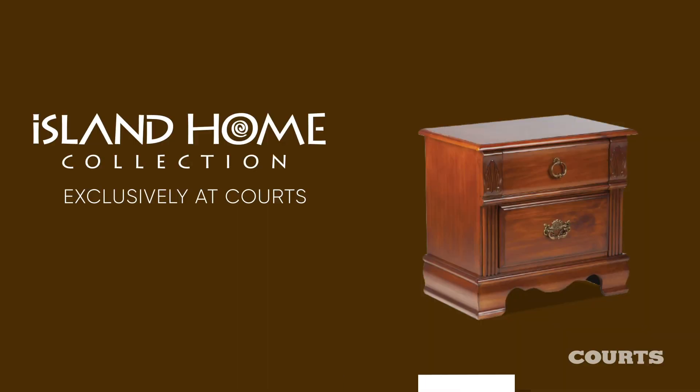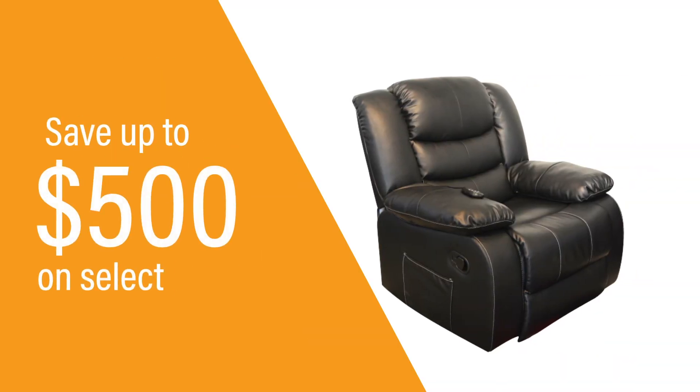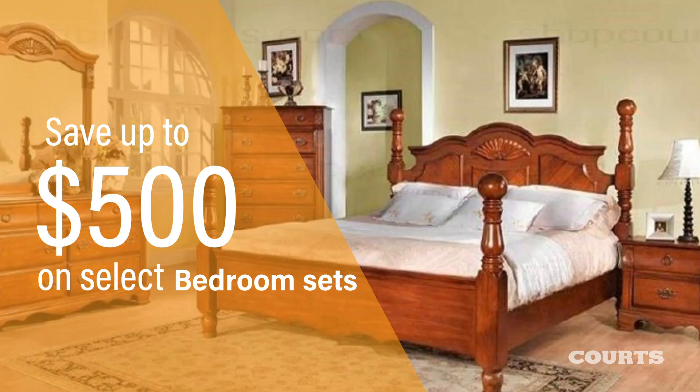Style and decorate your home with the Quartz Island Home Collection look that's available exclusively at Quartz. Save up to $500 on select furniture, dining, and bedroom sets.